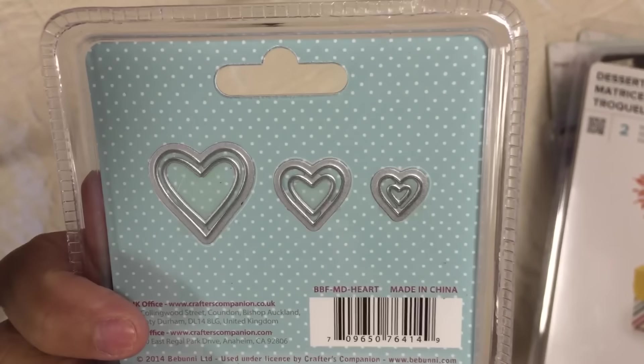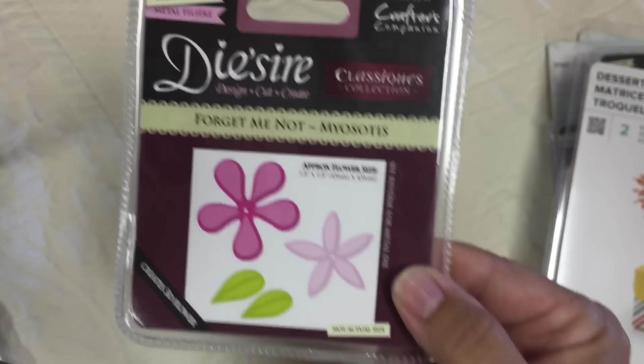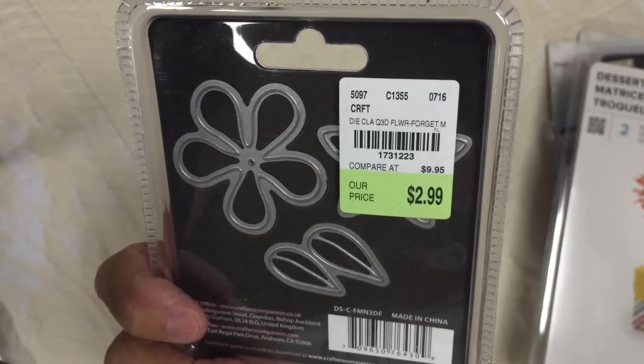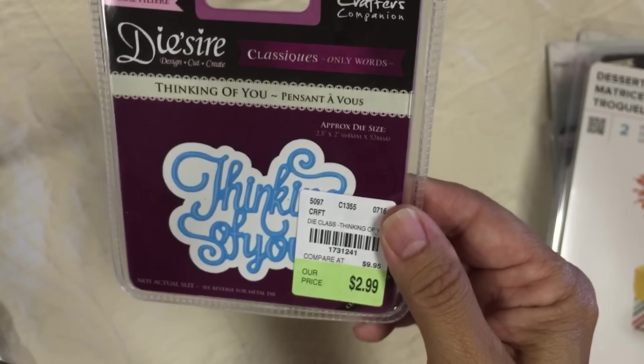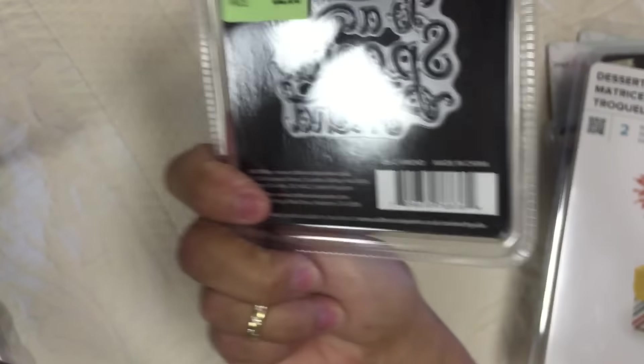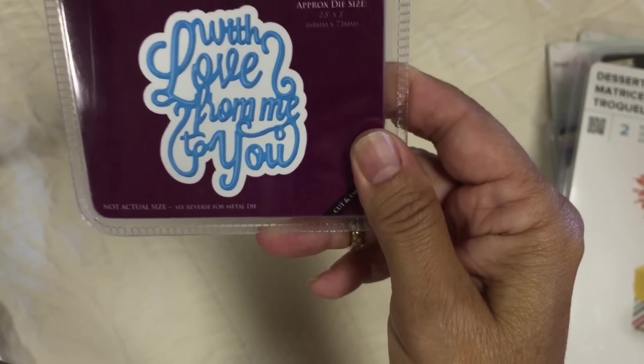That's what that looks like. And then this one, the Forgetting On. That's what that one looks like. Also the Thinking of You, and these are by Crafter's Companion. I think most of you have seen these. A little late filming. To a Special Friend - these are $2.99. With Love From Me to You.